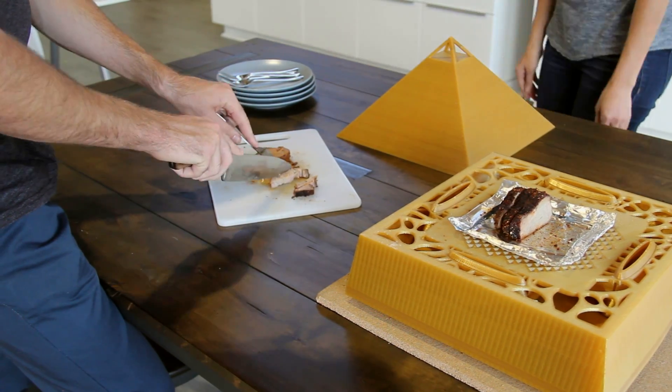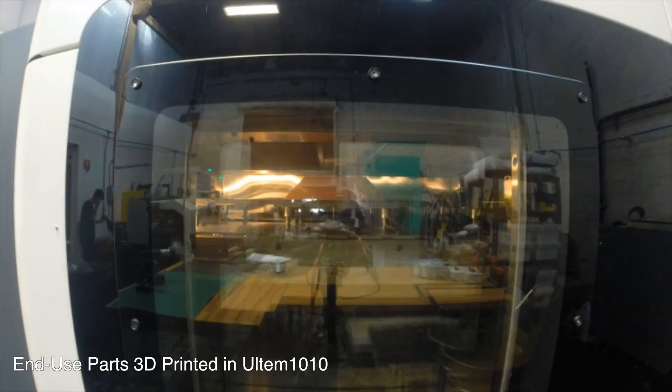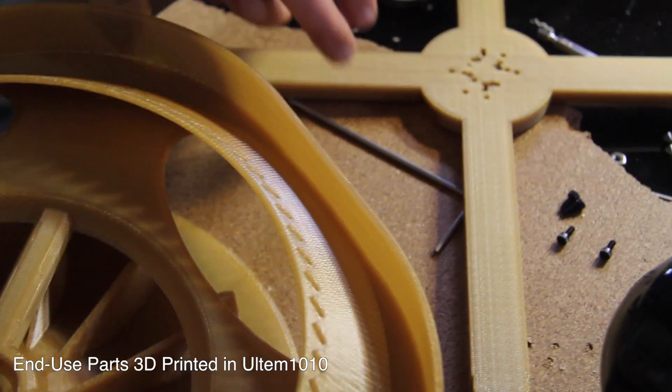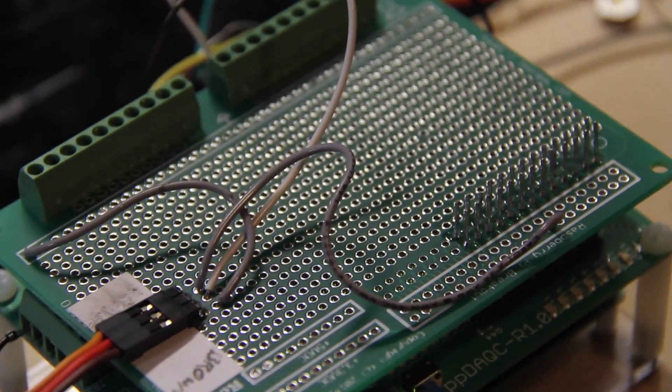The design would have looked like every other oven or grill or incubator that's ever been made. This entire design from the ground up is about embracing the constraints of additive manufacturing rather than running away from them, the way traditional subtractive manufacturing or conventional manufacturing works.